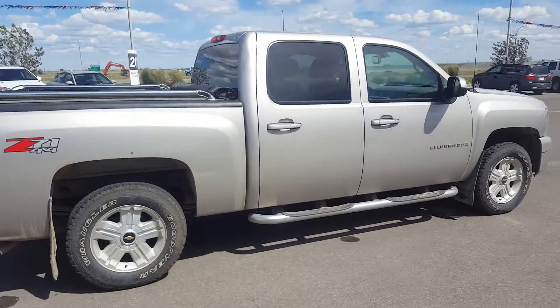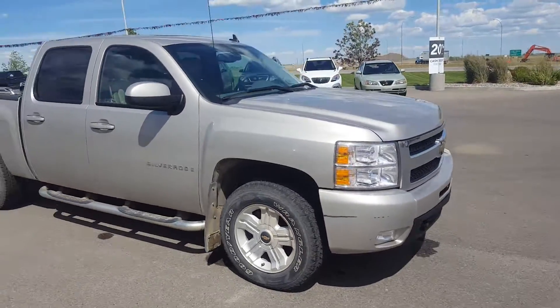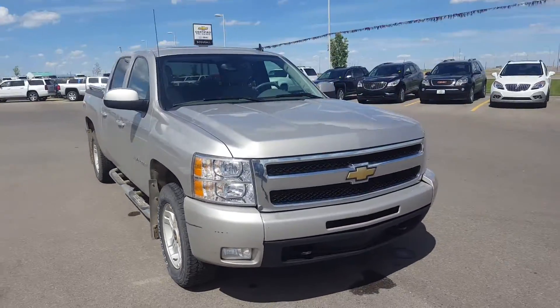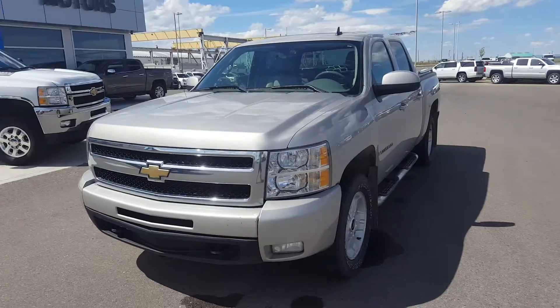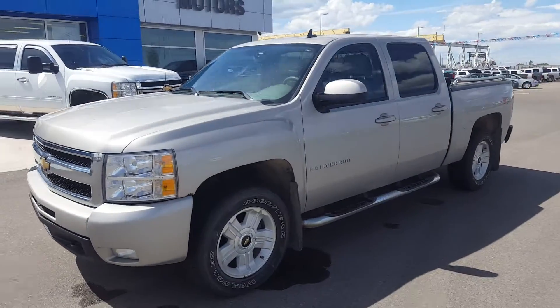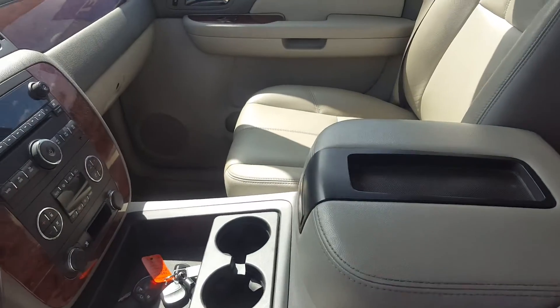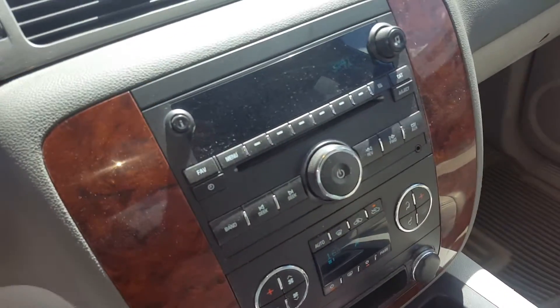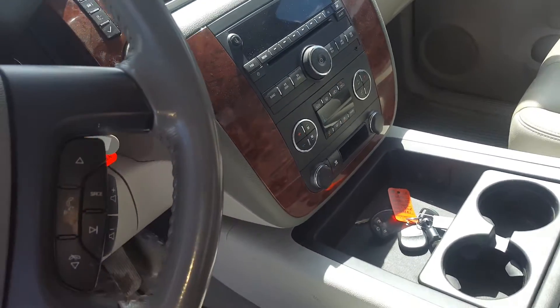This truck has 190,000 kilometers. It's powered by a 5.3 liter eight cylinder engine and an automatic transmission. It has an all leather interior, Bluetooth capability, OnStar, sunroof, premium beige leather seating, an entertainment system with AM, FM and XM radio, CD player, and dual front zone climate control.